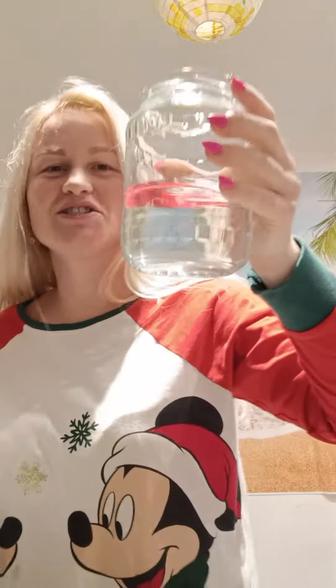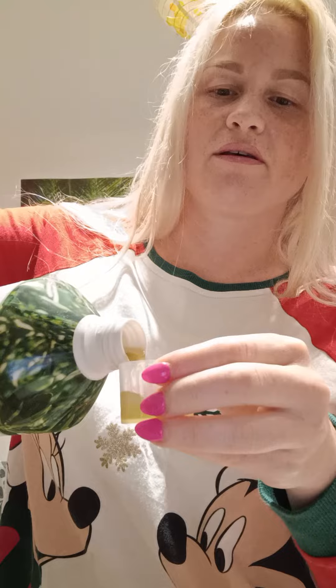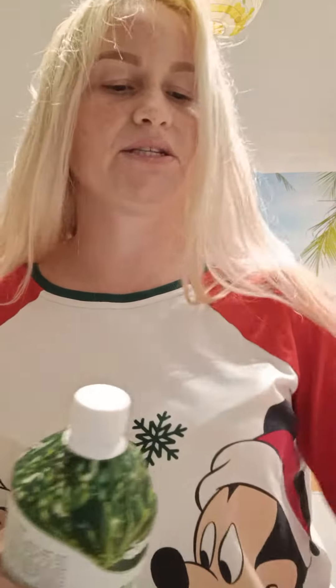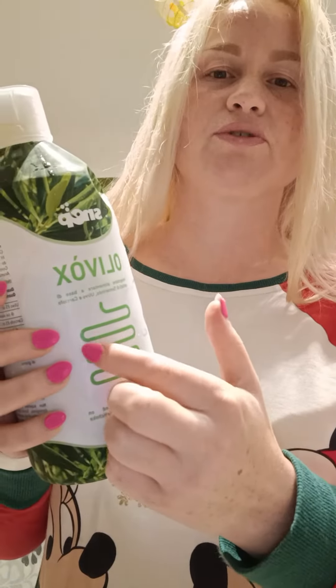I have here a jar of water and I'm gonna use two scoops of olive ox. Put them in the jar, and this helps with your upset stomach and indigestion — it cleans your transit.